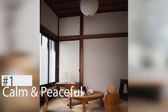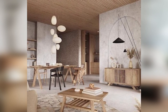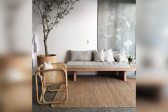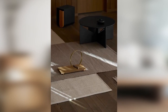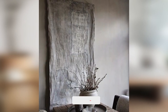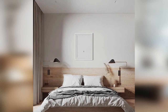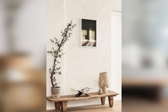1. Creates a calm and peaceful environment. Japandi design uses a minimalist approach that focuses on simplicity and functionality. It avoids clutter and excessive decoration, which can create a feeling of chaos and disorganization. Instead, Japandi design encourages a clean and uncluttered living space that feels calm and peaceful. The use of natural materials like wood and stone can also help create a connection with nature, which can be calming and grounding.